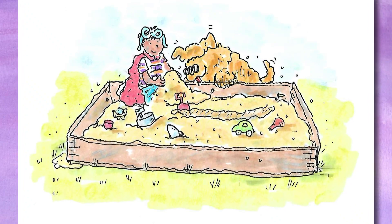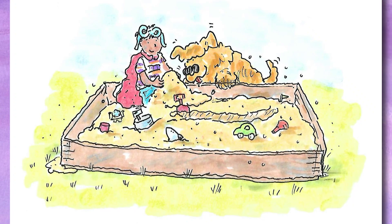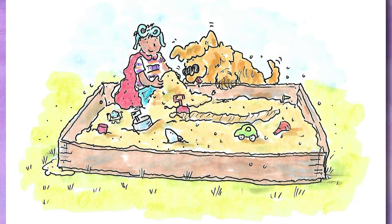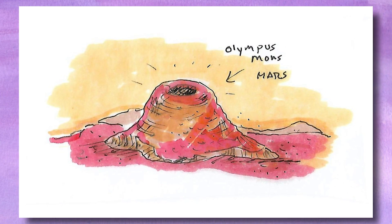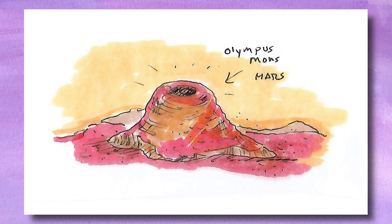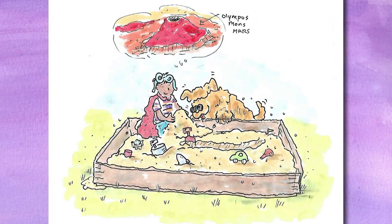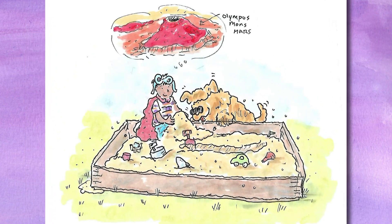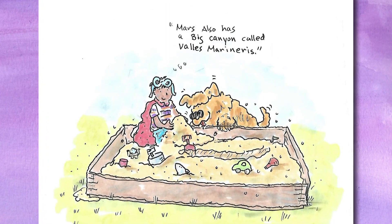Moe pushed the sand around and formed a huge mountain out of the sand. He said to Barkley, "The mountain is called Olympus Mons, and it's a volcano. It's 16 miles high, which is much higher than the tallest volcano on Earth." Barkley sniffed the volcano and sat down next to it. Moe dug a big, long hole in the sand. He told Barkley, "Mars also has a big canyon called Valles Marineris."